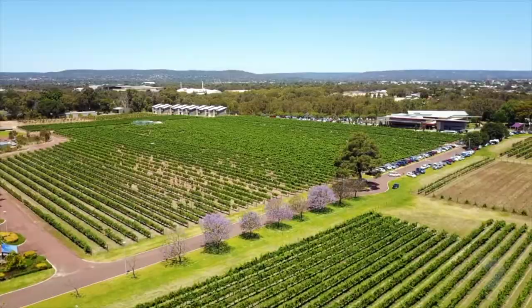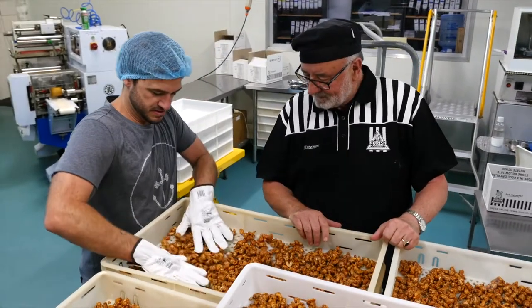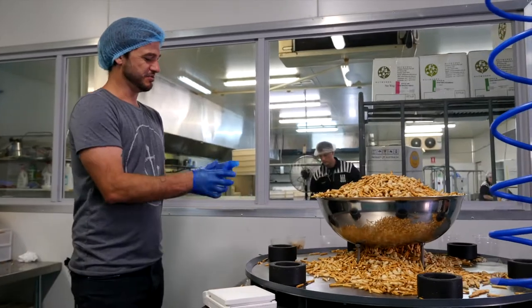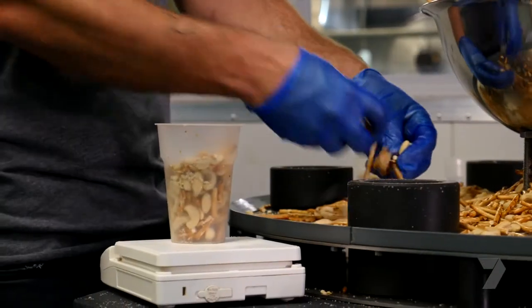Archie says they're perfectly placed in the Swan Valley amongst WA's oldest winemaking region, and that their nuts perfectly match the local wines. They have tasting sessions with the wineries where they complement the nuts with a particular choice of wine. Another part of Moorish Nuts' business success is supplying nuts and nibbles to airlines and hotels.